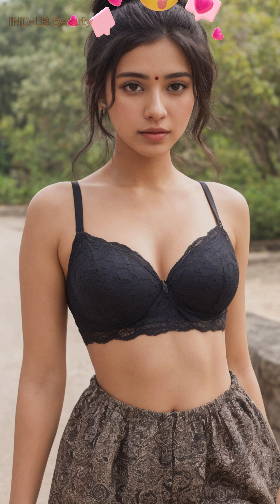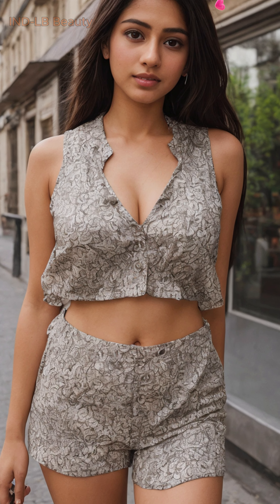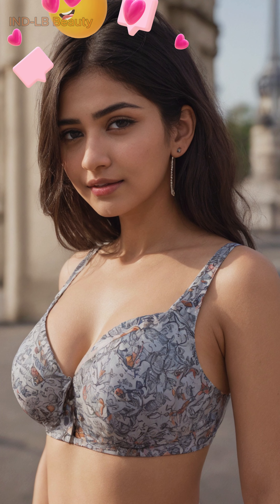Our model adorns a variety of fashionable outfits, including trendy crop tops and stylish skirts, all perfectly capturing the essence of Parisian chic. Exquisite detail in every frame — immerse yourself in the intricate details of each AI-generated artwork. The 4K resolution allows you to appreciate the model's captivating features, from her radiant skin and flowing hair to the intricate textures of her clothing.